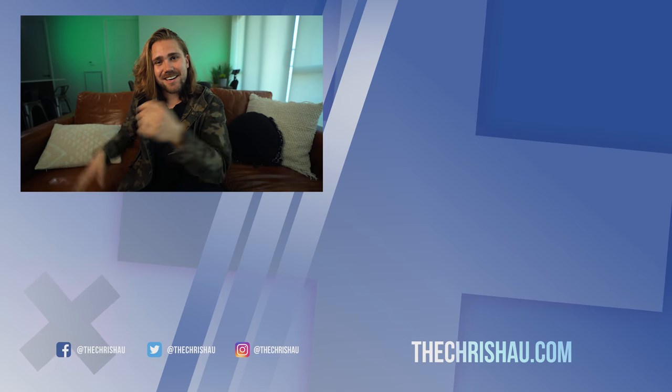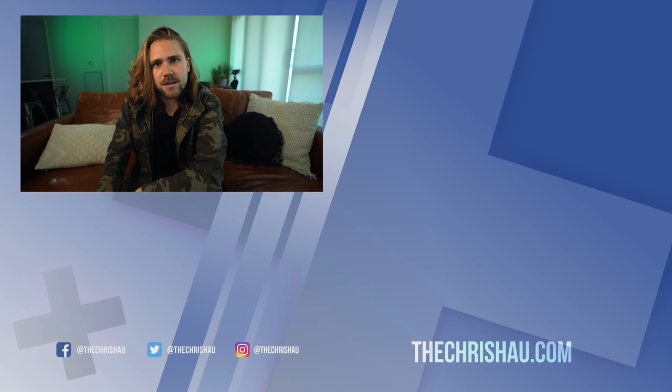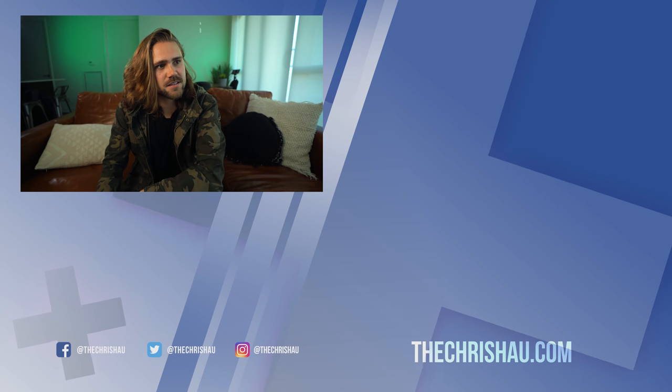Do you guys like my little green background here? I tried to make it look like the inside of the computer. I think it looks cool — maybe we're inside the computer. Maybe this is the Matrix.